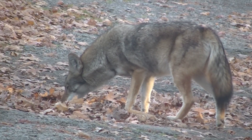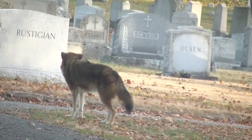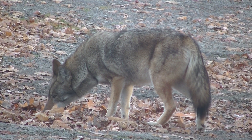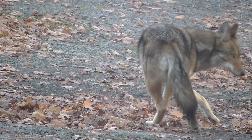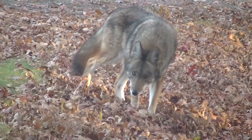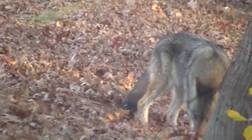It looks like it's taking a drink from the pot. Then it's moving through the leaf litter — it looks like it's finding something to eat, you know, big insects, grubs, who knows what else they could find in there, but it clearly looks like it's got something to eat.